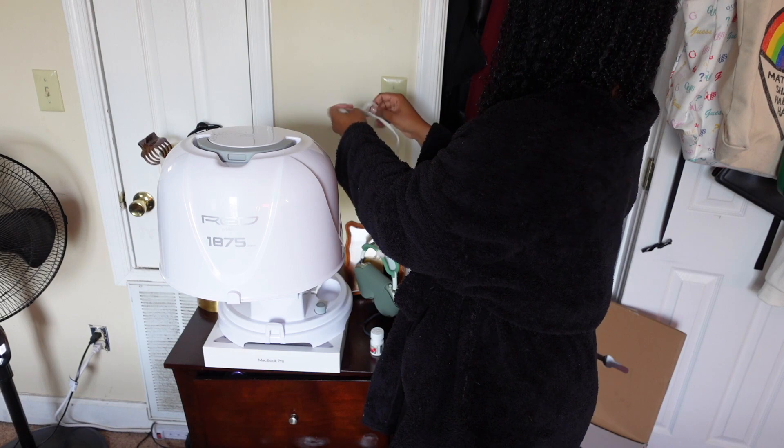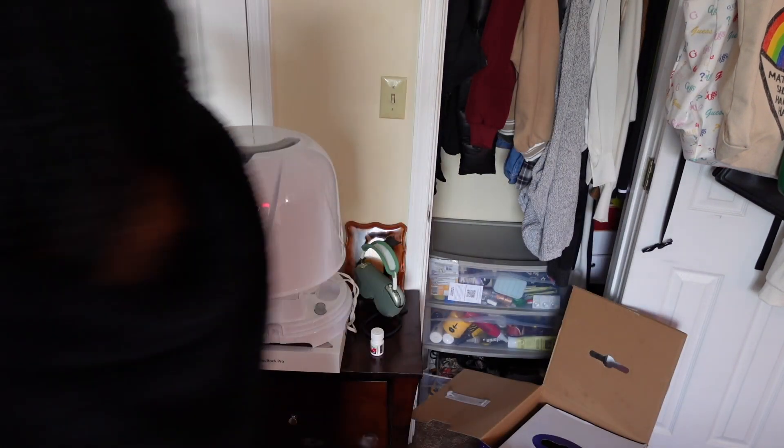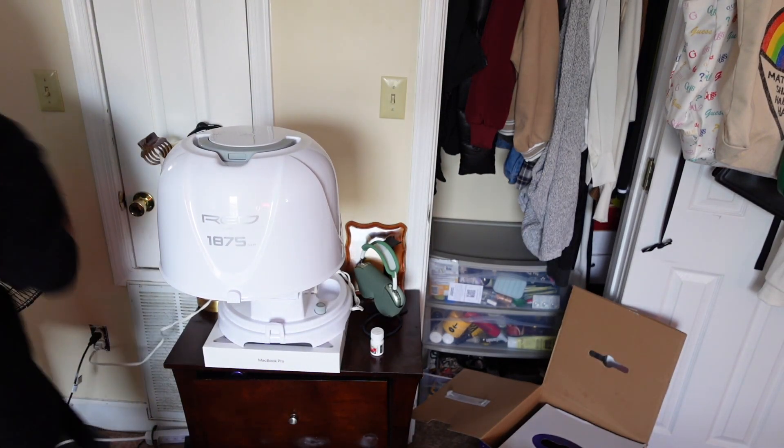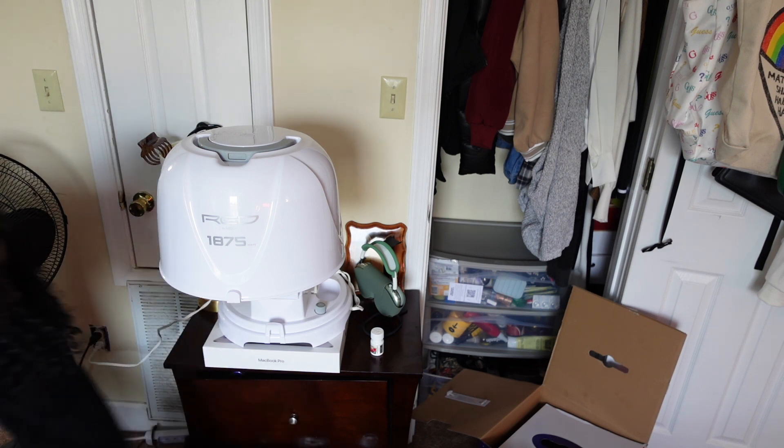There is a way to extend it but I have no idea how, so I just prop it up on this MacBook box — because nobody throws away Apple boxes, might as well put it to some use. You can put it anywhere. I wanted this type of hair dryer because I don't have much room for one with a stand, and I love to keep the box because it fits right in my closet. I think it's the perfect size.